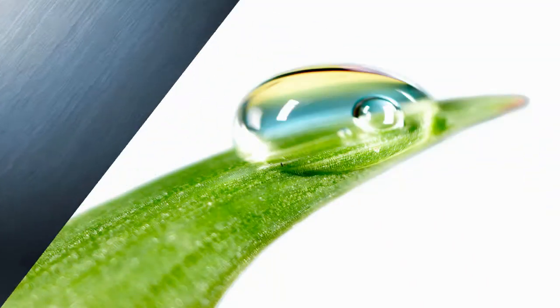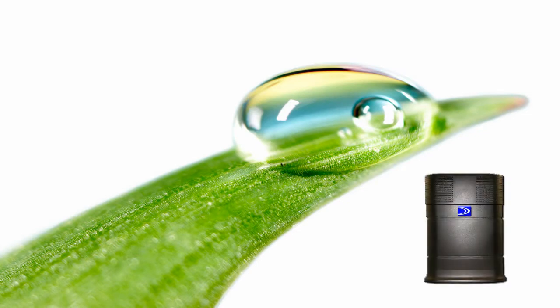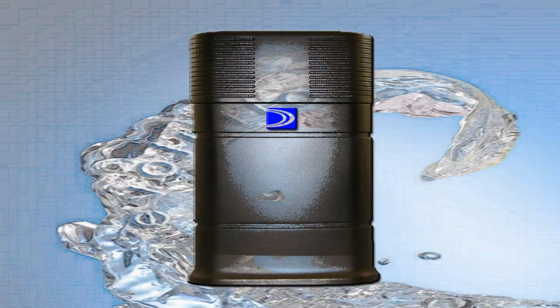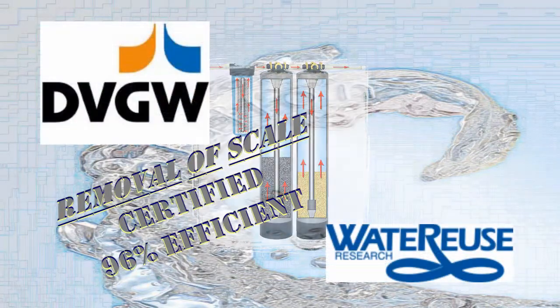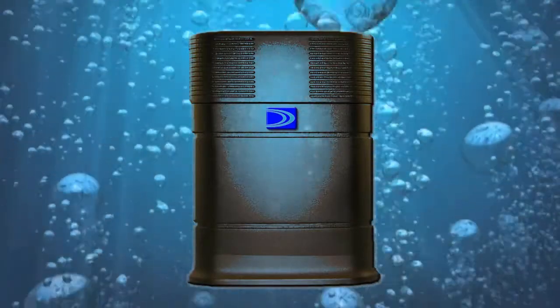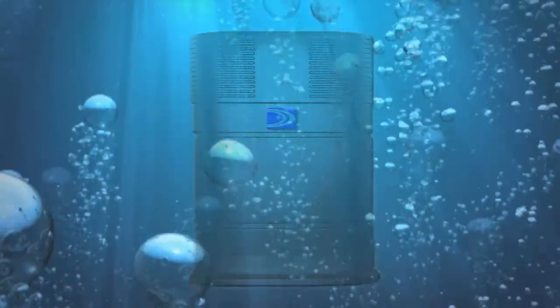EchoPure is a whole home water treatment system that is the most earth-friendly option on the market. It's economical and environmentally sensitive and ensures that the water from your tap is as clear and clean as the water from a mountain spring. EchoPure isn't a water softener. It actually treats water using one of the few technologies to be certified for maximum efficiency. Advanced, effective, and ecologically responsible, it represents the evolution of both water and the water purification process. It truly is the only system you'll ever need.